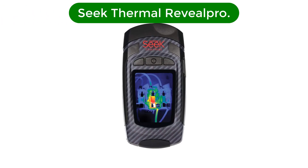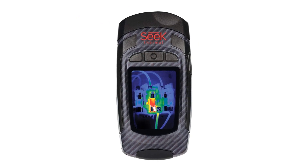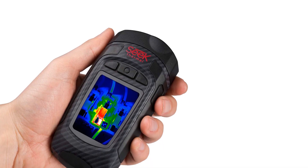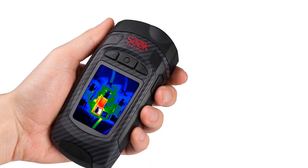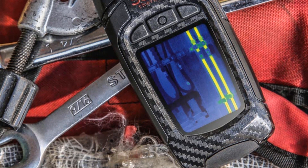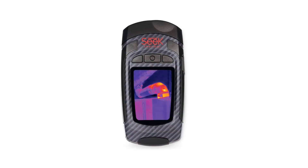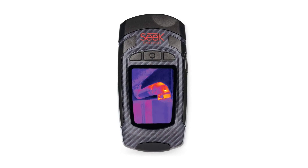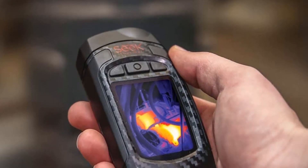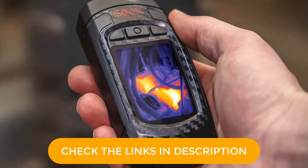Number 3. Our third best pick is the Seek Thermal Reveal Pro. As a professional, the first thing we expect from a gadget is higher user comfort and convenience. Luckily, the Seek Thermal Reveal unit is designed very ergonomically so that users don't fatigue their hands while using it for a long time. As a bonus, the thermal camera takes user convenience to a higher level with its angled head, making it easier to target the device accurately. The feature we've found most convenient is its powerful battery that lasts up to 10 hours, so you don't have to stress over charging it frequently between work.